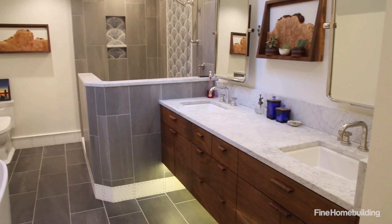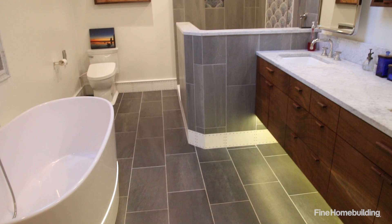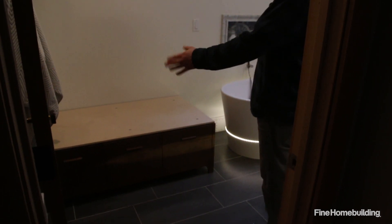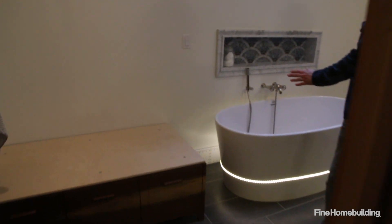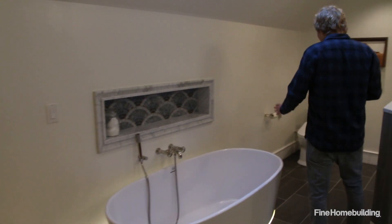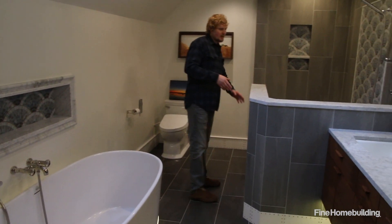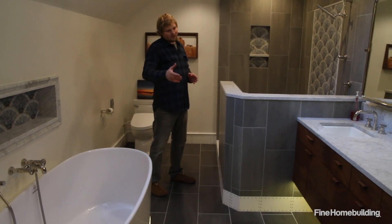We're here in the master bathroom space. This space was originally built in 1984 and when we bought the house it was pretty much all original. When you first walked in there was a taupe bathtub right here. Next to that was a full-height white oak built-in for linens. Next to that was the shower enclosure in this corner, and then in this corner was the toilet. The vanity remains roughly where it was before, though it's changed a little bit in size.